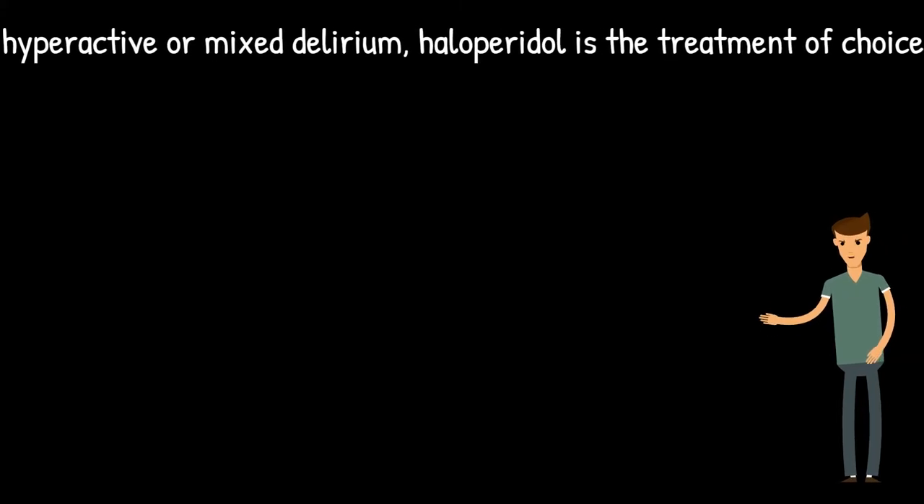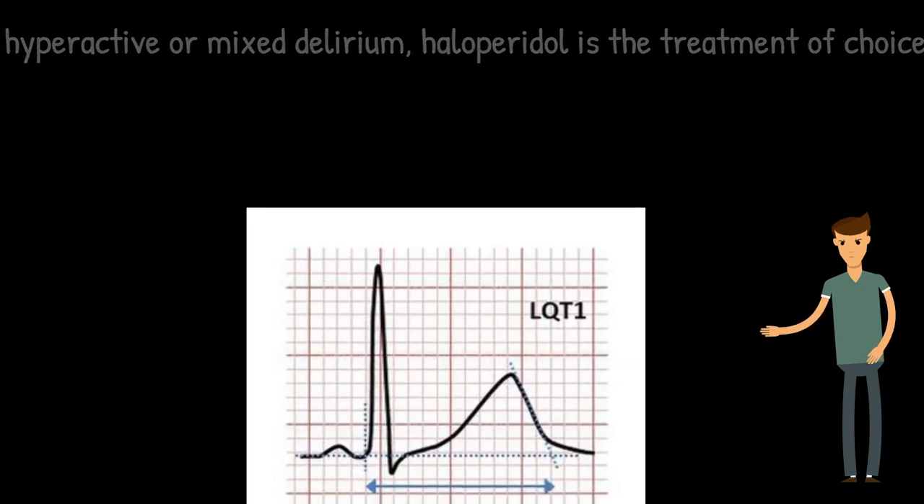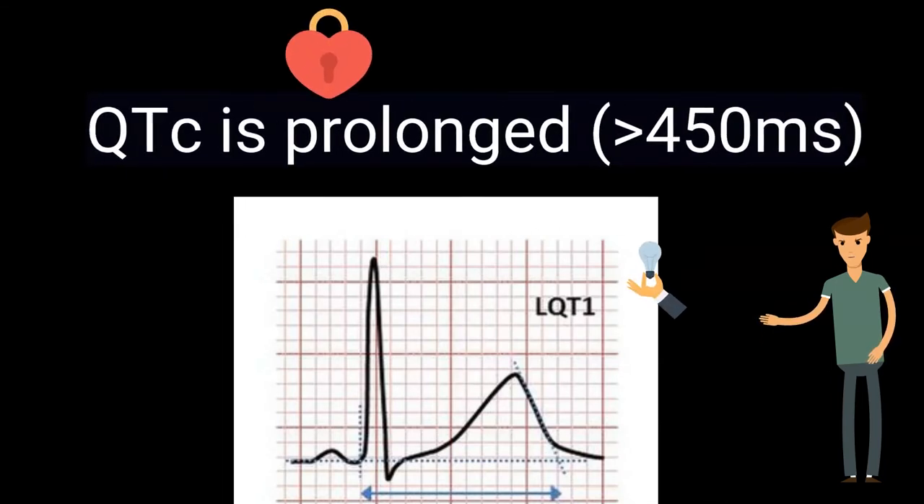For the management of hyperactive or mixed delirium, haloperidol is the treatment of choice. However, it carries a risk of QT prolongation and should not be used if the QTc is prolonged more than 450 ms.